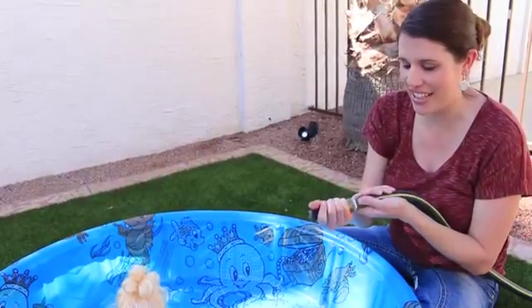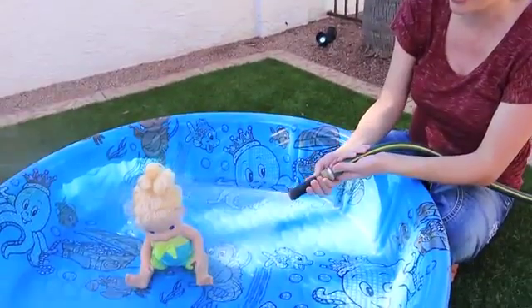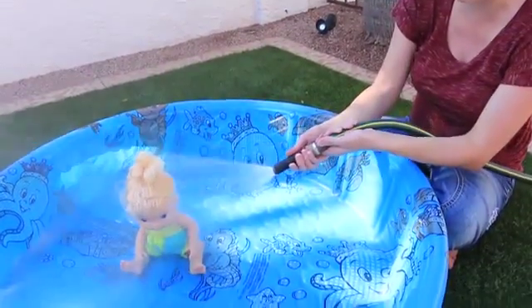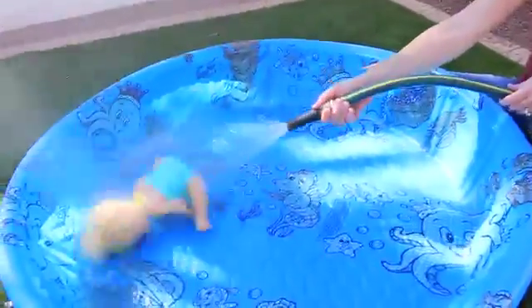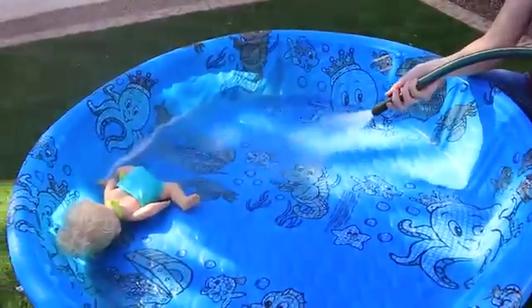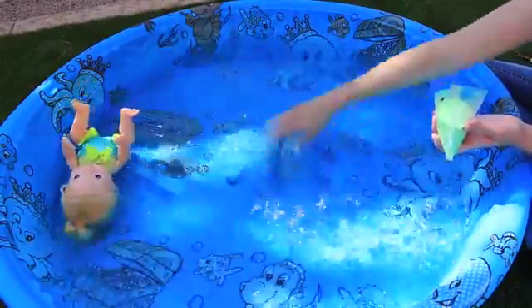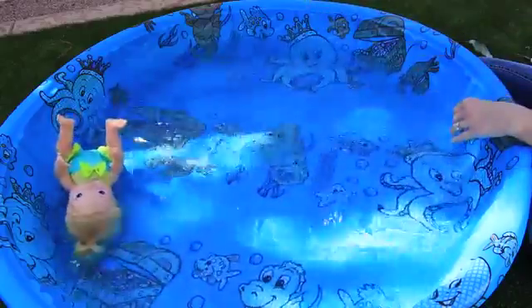The first thing we need to do is fill up the pool. We're going to get our Baby Alive really wet and see if we can push her over. We'll add water for a while. Okay, so we got the water in here and our Baby Alive is swimming around, so now let's turn it into slime!